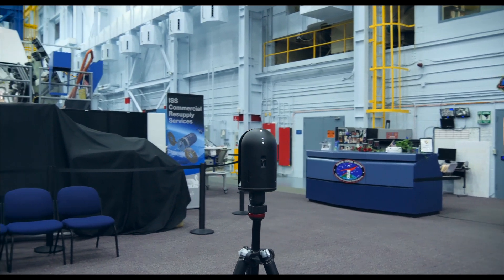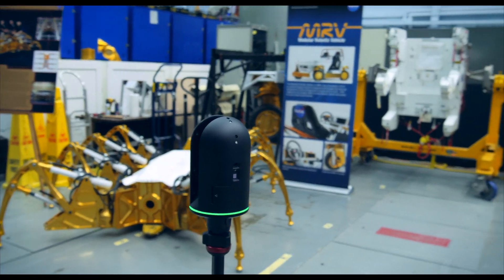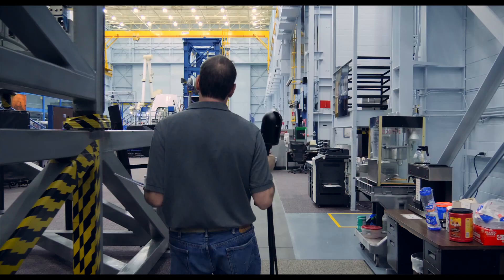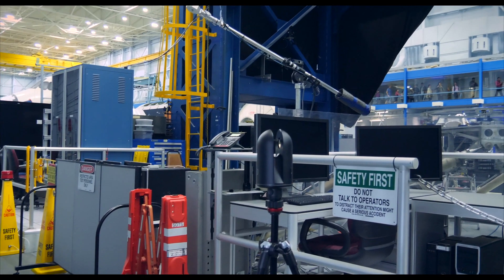We've been using the BLK360 just over a year at this point. I think we were in the first or second batch of BLK360s. We liked our BLK so much, and because of the support that we got from Leica with the initial one, that we went out and bought a second package. It's super easy to use, super lightweight — it's about the size of a coffee can, and I think it weighs maybe two pounds. You can just take it anywhere; you can run it on a tripod or set it down someplace.